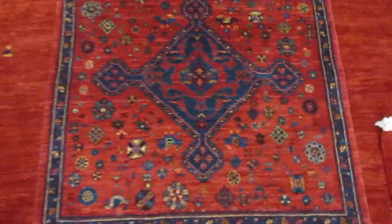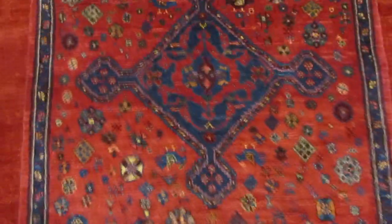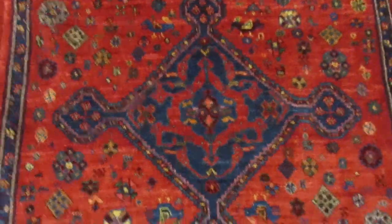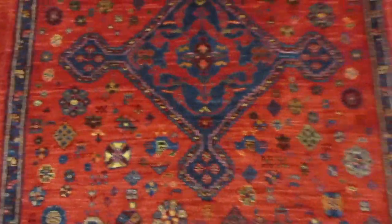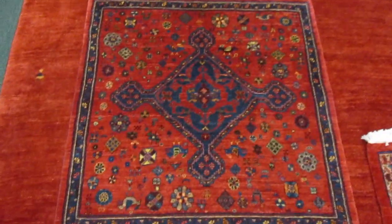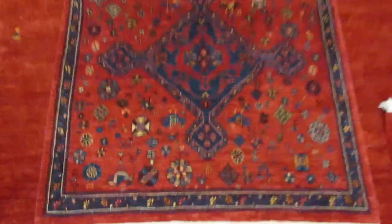Last but not least, this is a beautiful little Qashqai — another tribal group from the southern Iran area. I love Qashqai rugs; I have a fantastic collection of antique Qashqai saddlebags. This piece is about 2'9" by 2'11" and it's very, very pretty.